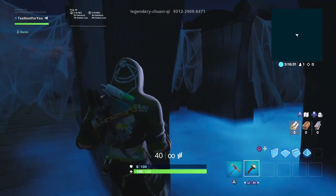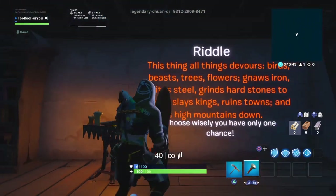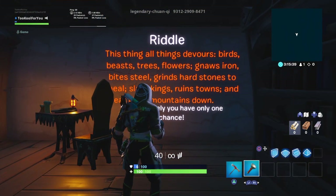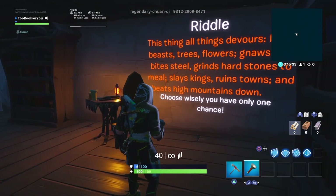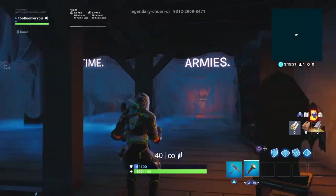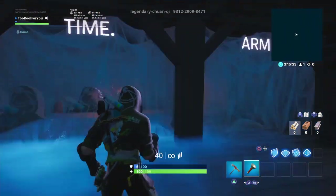Here we are. Riddle: all things devour — birds, beasts, trees, flowers. Gnaws iron, bites steel, grinds hard stones to meal. Slays kings, ruins towns, and beats high mountains down. Choose wisely — you will only have one chance. Oh no, that's not good. Alright, I'm guessing it's time.